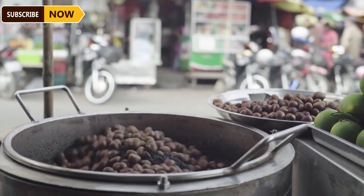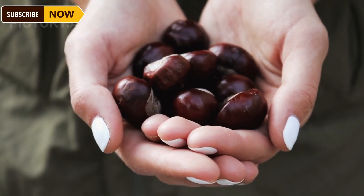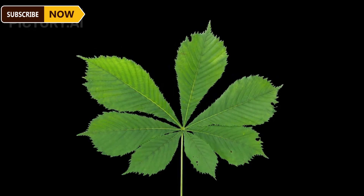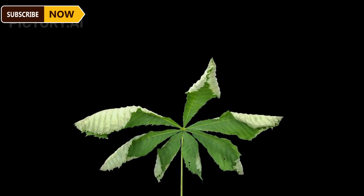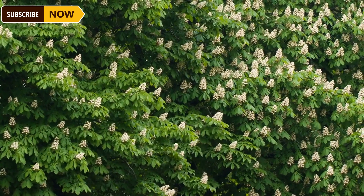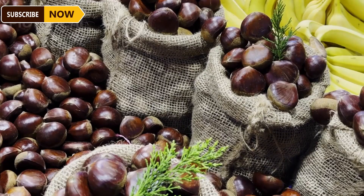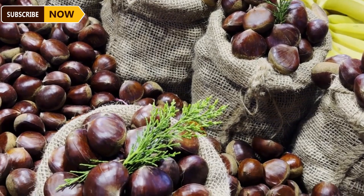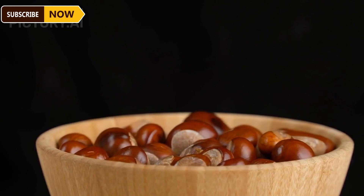Chestnuts are commonly grown in temperate and cool climate regions. In the U.S., states like California and Michigan are major production areas, with tens of thousands of acres dedicated to chestnut cultivation. Chestnuts begin to ripen from late September to early November, when the husk turns brown and separates from the tree — indicating they are ready for harvest. Manual chestnut harvesting typically occurs when the chestnuts have ripened and fallen naturally to the ground, requiring the farmer's meticulousness and patience.